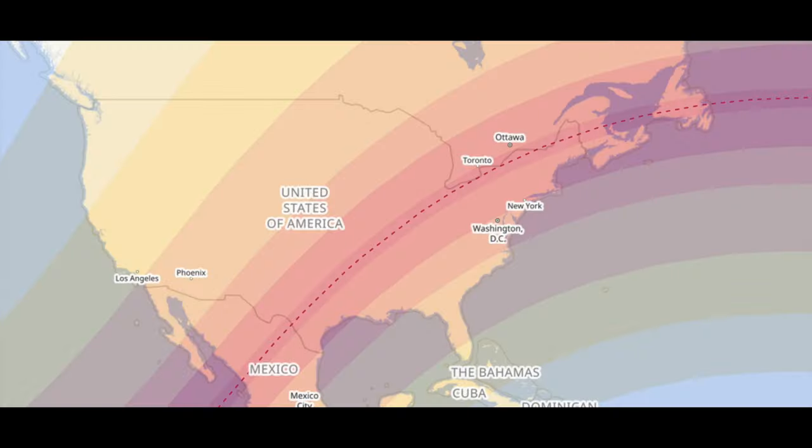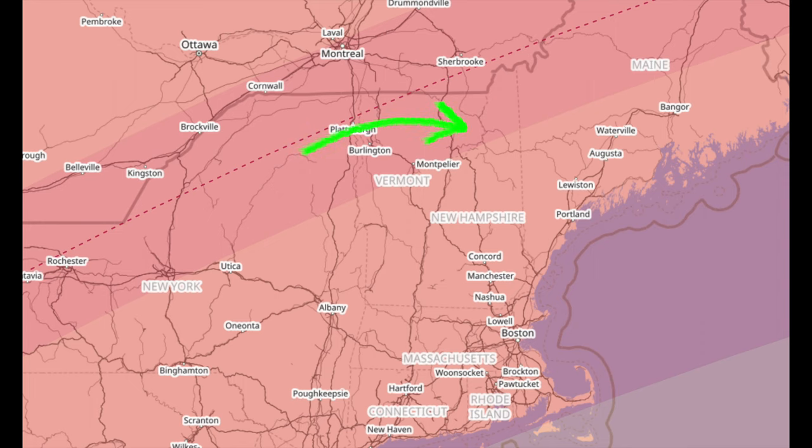The total eclipse — it came, it went. Was I there for it? Kind of. In my neck of the woods I was very close to the point of totality. I would have had to go to the totality zone, but instead I stayed here over the weekend — my daughter had a dance competition and I chose to see that star instead of the one in the sky.